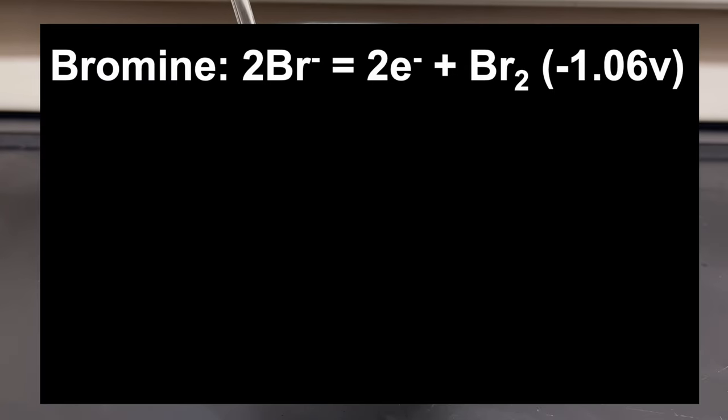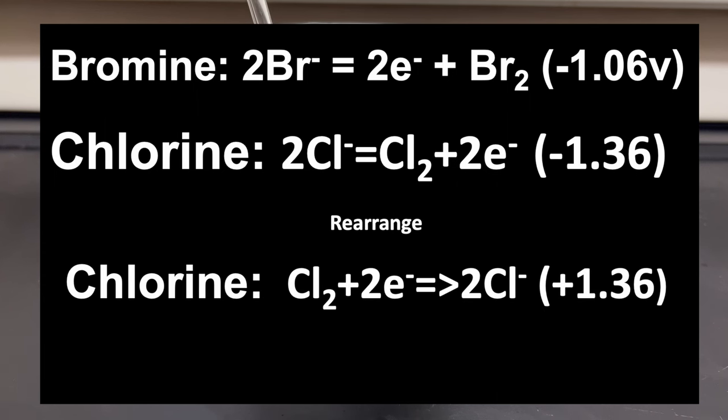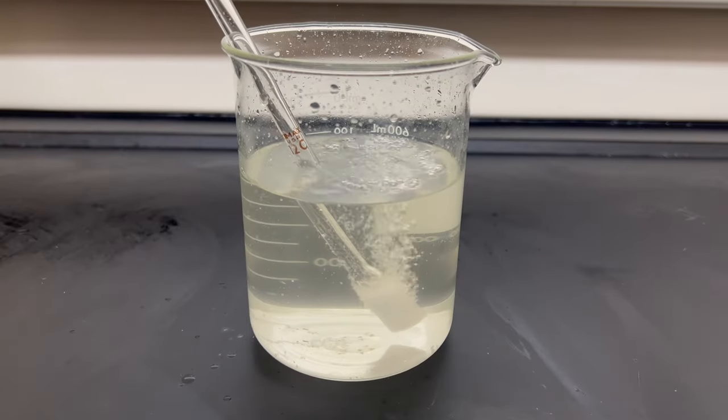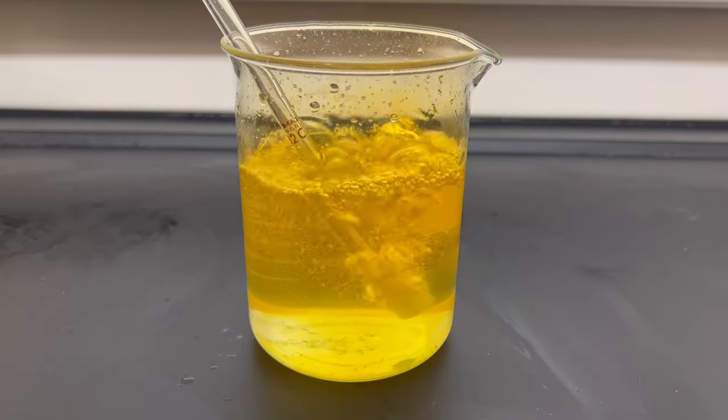We can try another gas with oxidizing properties, like chlorine. Chlorine's half reaction is: 2Cl⁻ → Cl₂ + 2e⁻, with a −1.36 V potential. Rearranging for electron cancellation gives: Cl₂ + 2Br⁻ → Br₂ + 2Cl⁻, with a positive potential of +0.30 V. Bubbling chlorine through the solution, we see it turns yellow and then red — this is bromine being produced.